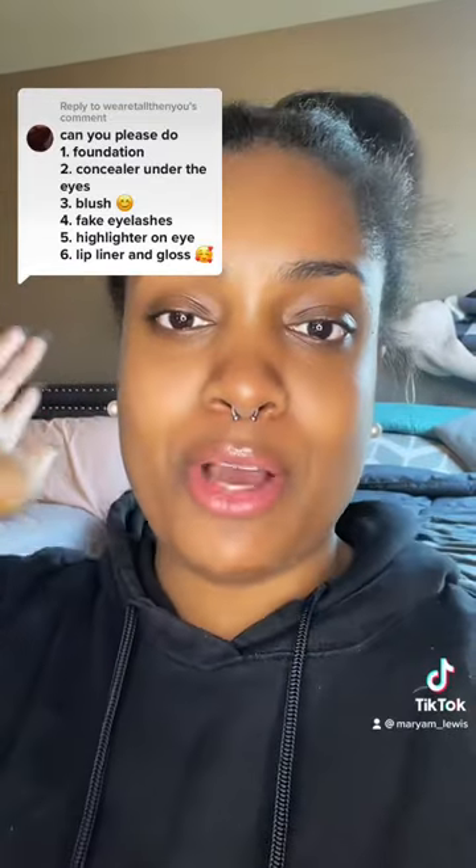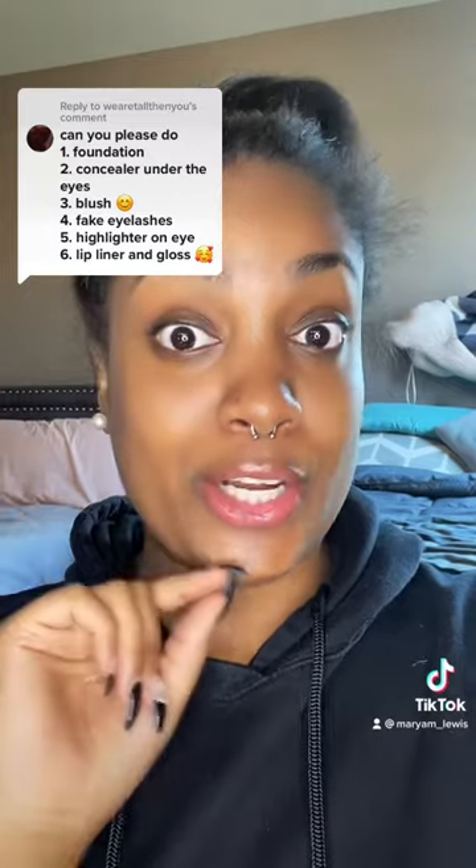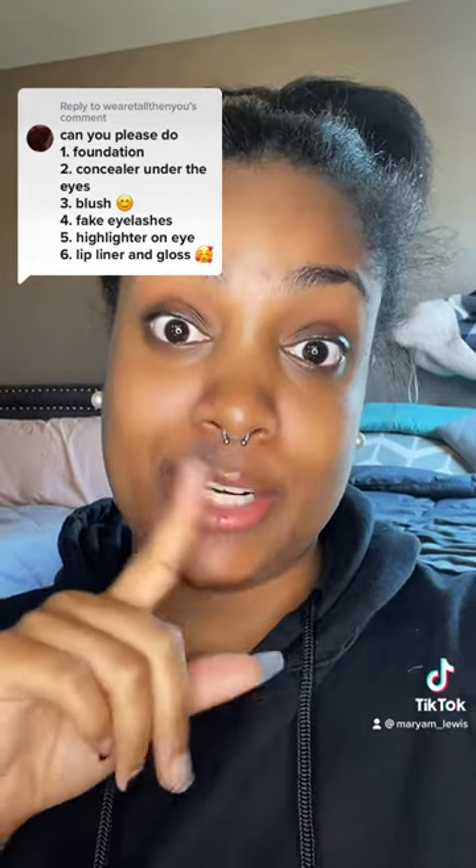It's a full house. I have a feeling I'm gonna like this routine. Let's read off the list, shall we? Foundation, concealer under the eyes, blush, fake eyelashes, highlighter on the eye, lip liner and lip gloss. Let's get into it.